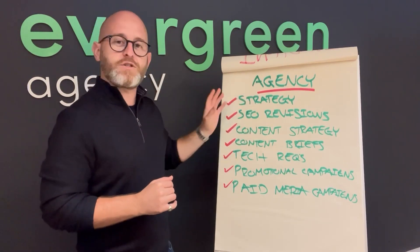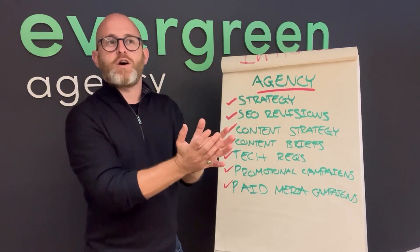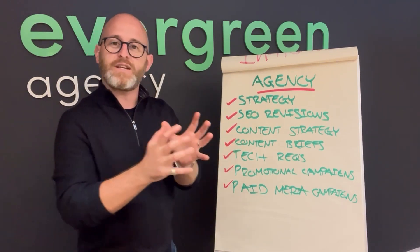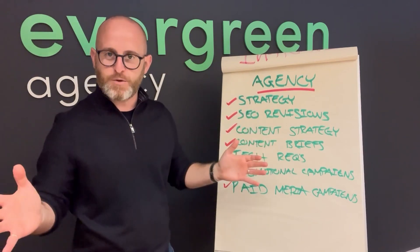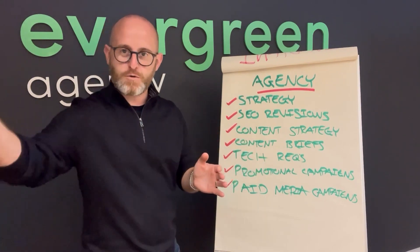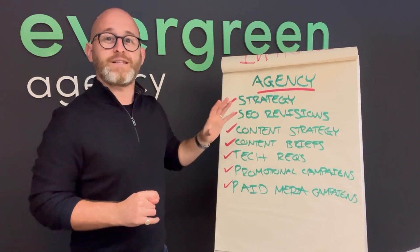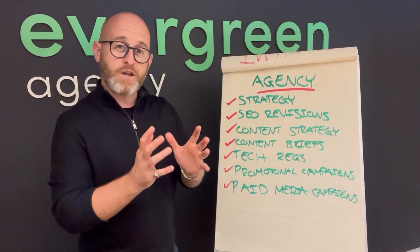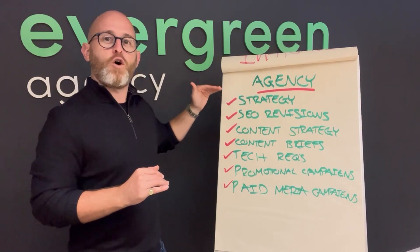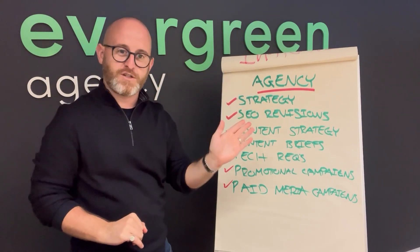Then there's content strategy — a key pillar of growing the organic side of the business. What topics are we going to cover, over what timeline, what do we need to produce, who's going to do it, and what's the end result? That strategy sits with the agency. For every single brand we work with, we define and build a content marketing strategy aligned to their overall organic growth strategy, which is one half of their wider digital growth strategy.